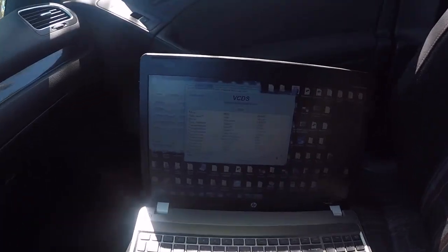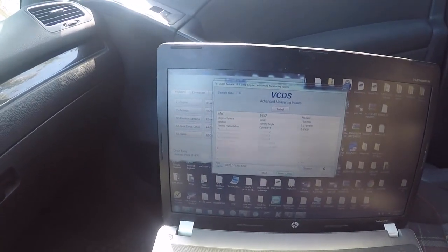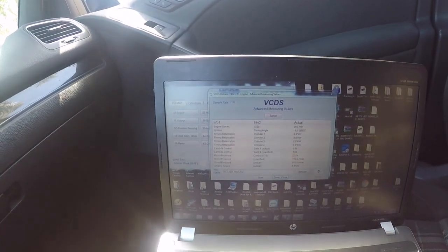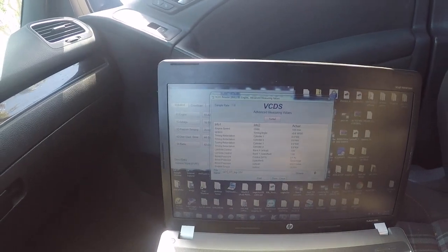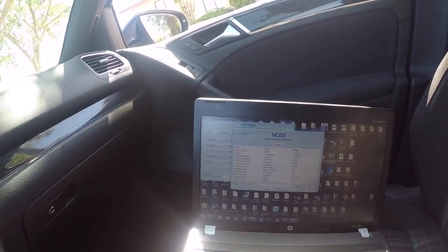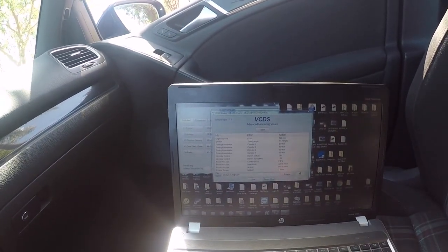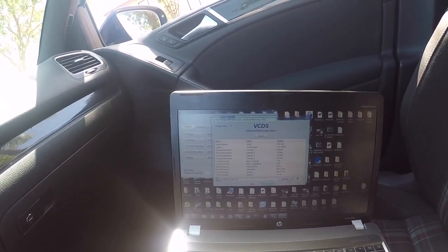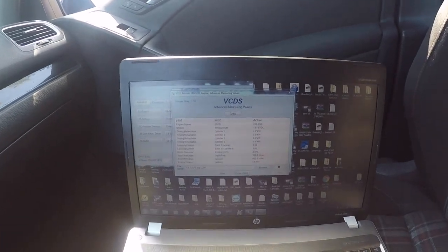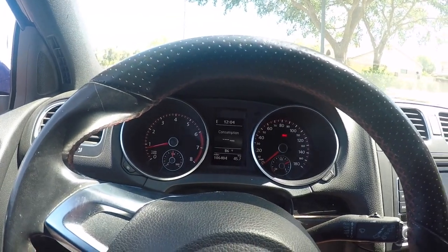I've got all the logging stuff set up here in VCDS. We'll log engine speed, ignition timing, ignition retard on all cylinders. We've got bank one actual fuel and requested fuel — so that's going to be AFR — and wastegate duty cycle. We've got boost pressure specified in actual millibar and actual torque, so we'll monitor torque there. And let's go for a drive.